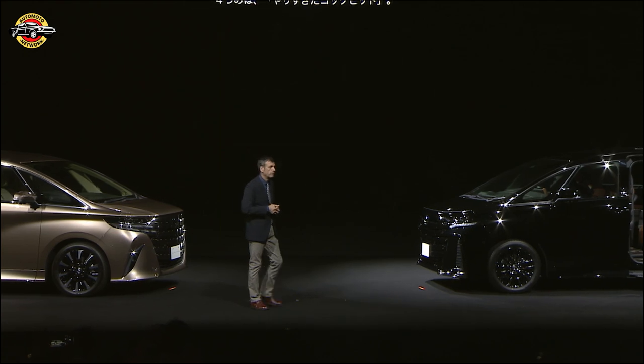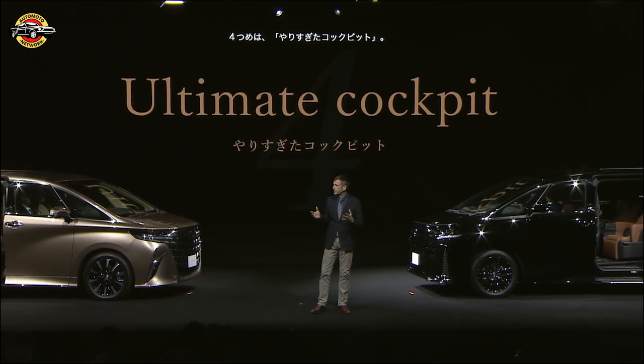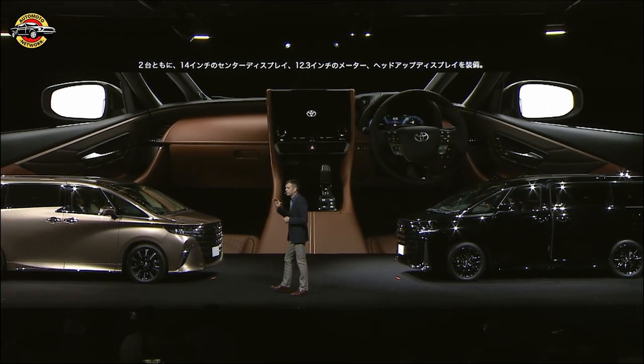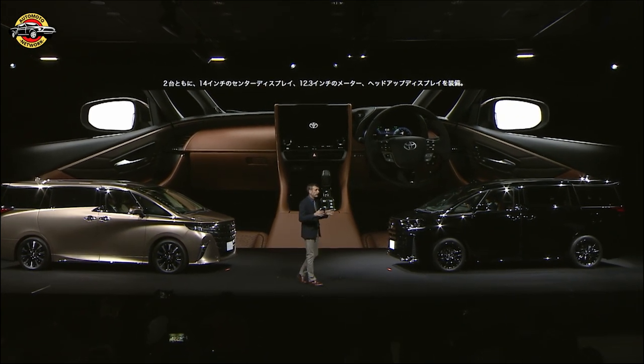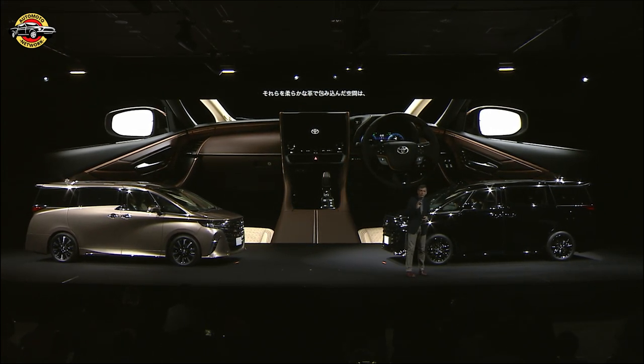Number four, the ultimate cockpit. As I said earlier, the driver is not forgotten. Both vehicles will be fitted with 14-inch displays, 12.3-inch meters, and heads-up displays. This technology, embedded into the crafted soft interior, makes it all the more impressive.